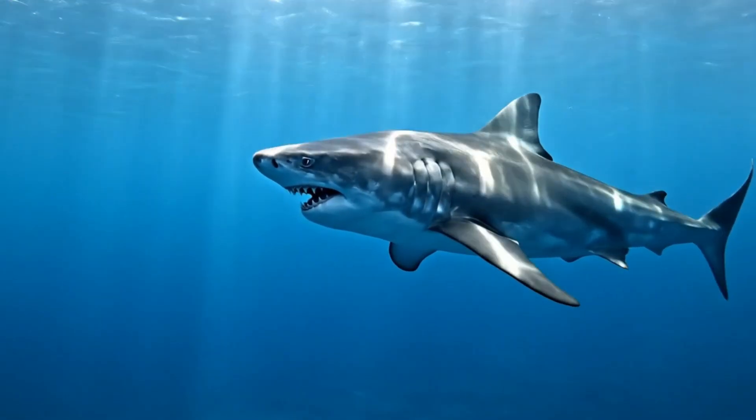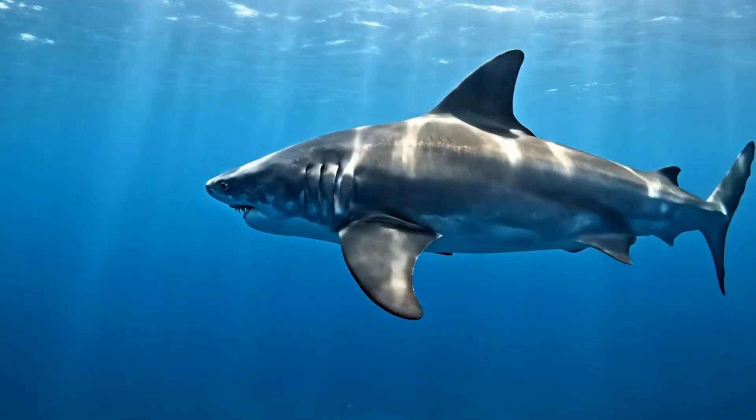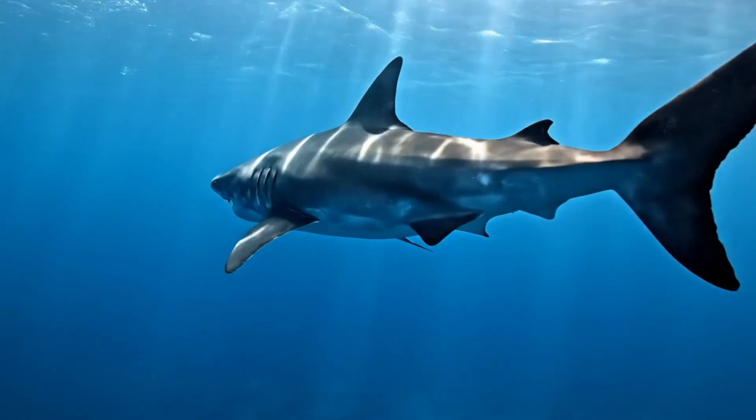This is the great white shark. It's gray and white, living in oceans around Australia and South Africa. It's a strong predator.